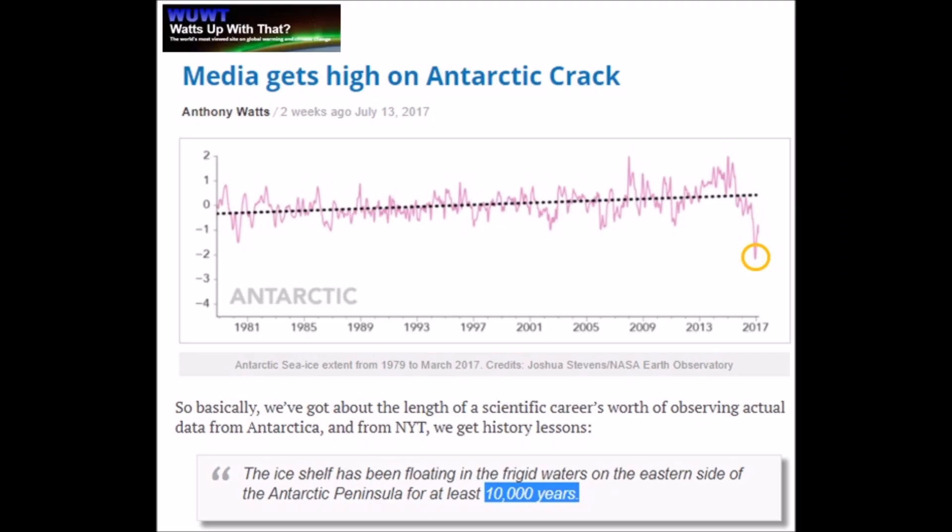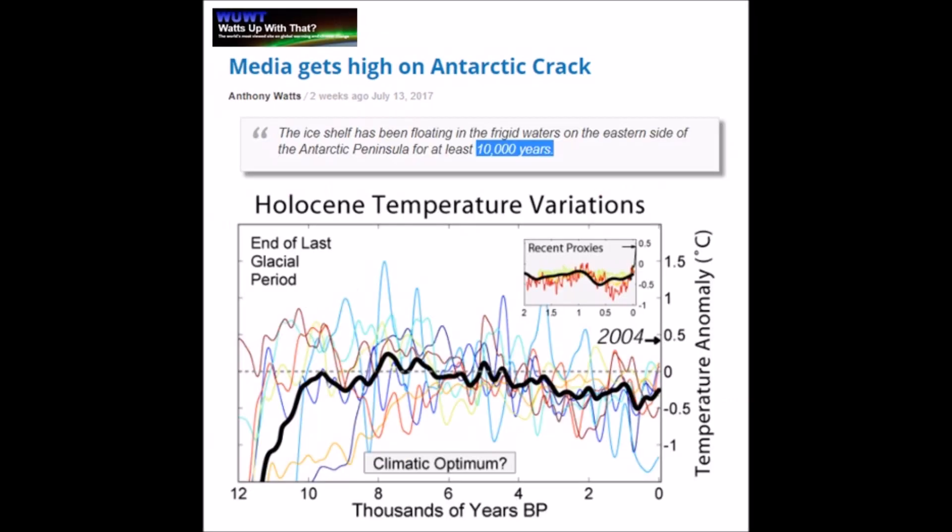And then all these newspaper articles — I love how we get history lessons. One says the ice shelf has been floating in the frigid waters of the eastern Antarctic Peninsula for at least 10,000 years. But wait — it was colder 11,000 and 12,000 years ago. You've heard of the Younger Dryas cooling? So you're telling me that when it was cooler there was no ice, but now that it's warmer it suddenly formed ice? You can see how this makes no sense.